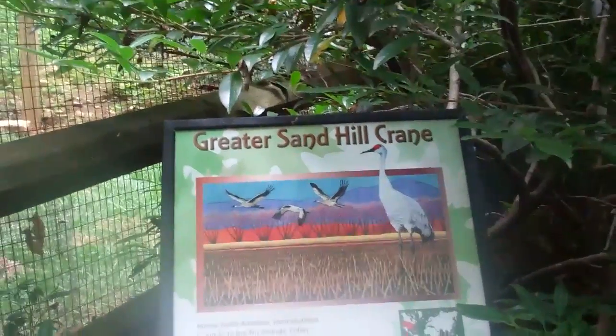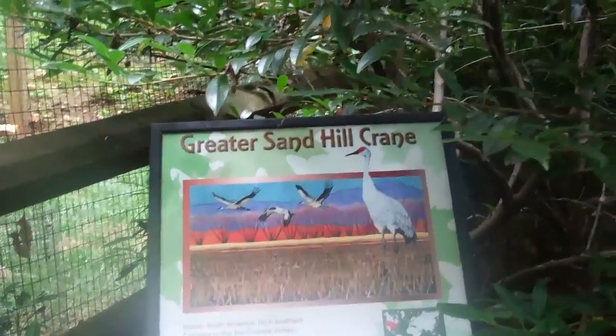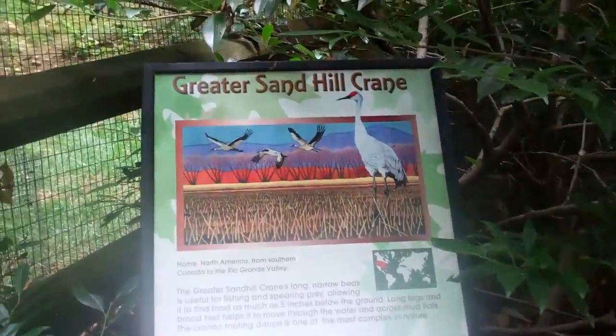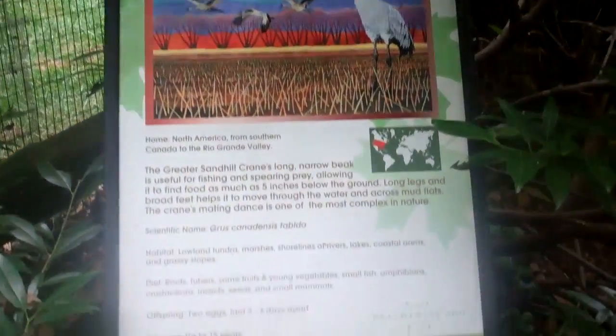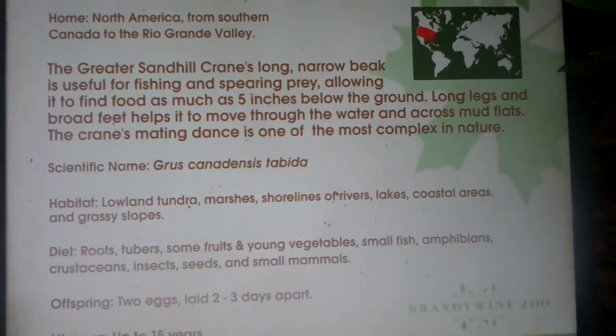Okay, here we are on location at the Brandywine Zoo. We're looking at the Greater Sand Hill Crane. So let's take a look at some information.